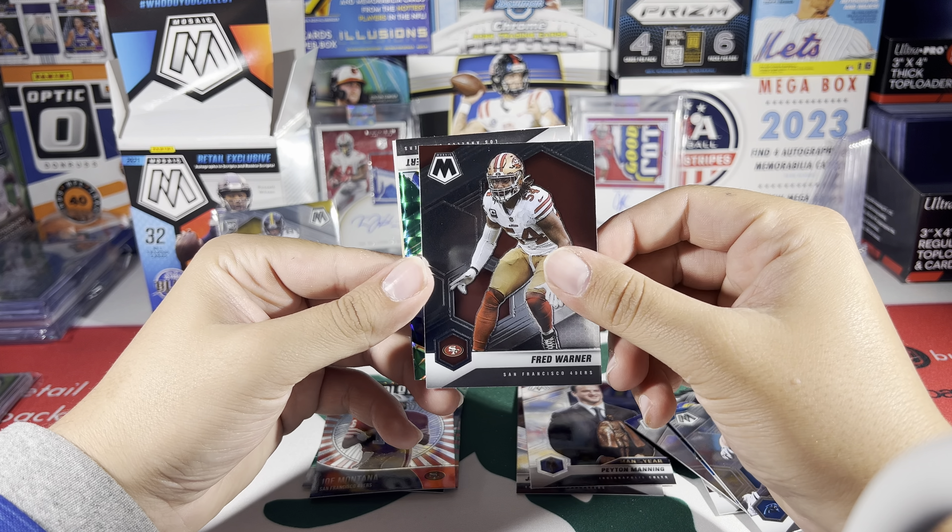For example, that variation card is worth maybe a buck — don't even know if that guy is on a team anymore. Penei Sewell and Najee were probably the best pulls. The Herbert second-year variation is probably pretty good too. Other than that, nothing too crazy. I do like the design of the 2021 Mosaic — it's nice. I have a red Fanatics version coming that'll be the second video. If you guys want to see anything in particular, let me know.